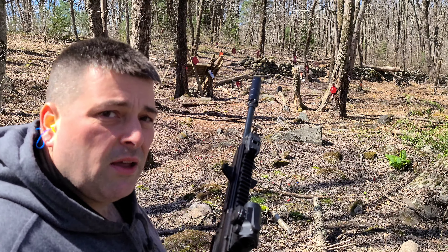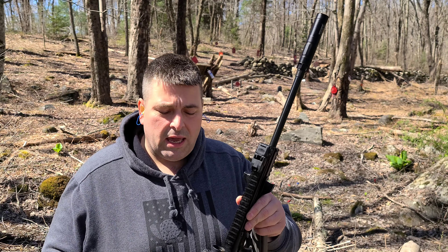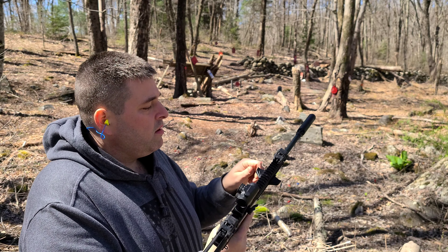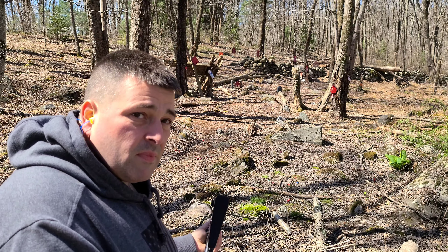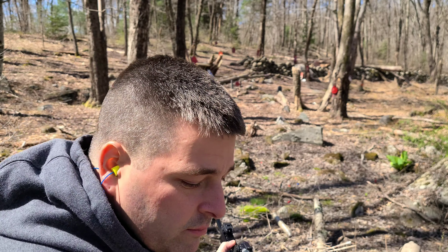We have the Kel-Tec CMR-30 and the Griffin Checkmate suppressor — you saw it in my previous video. We're gonna shoot the Armscor, got 10 rounds of it here, and see if we can get it on target and puncture that happy gas cylinder.